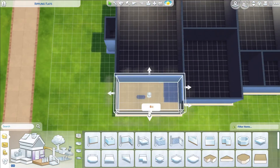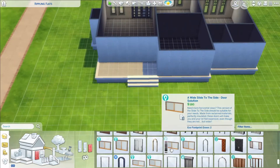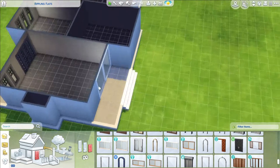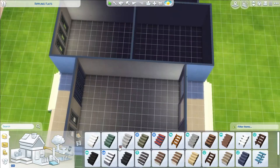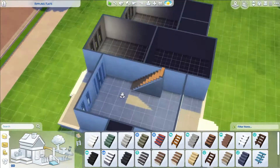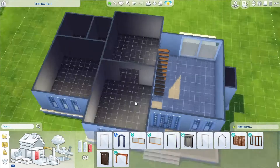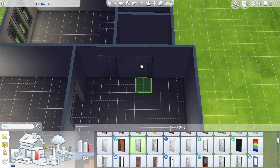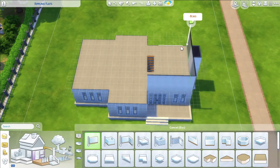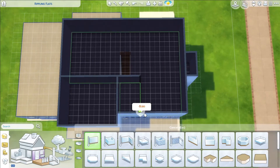I intended this to be for two parents, a teenage girl, twin children — I thought a boy and a girl, but you can easily switch genders around — and then a toddler boy and an infant, a baby of either gender. It's a gender neutral bedroom so you can have your tiebreaker. Of course, as per usual, you can always switch around genders and ages, redo the bedrooms, that kind of thing.